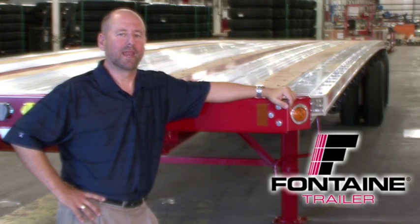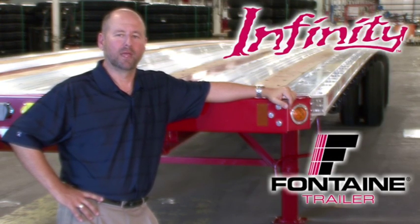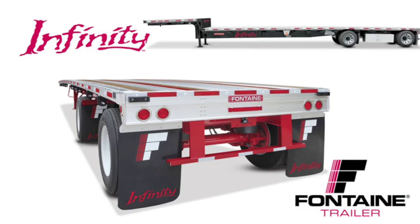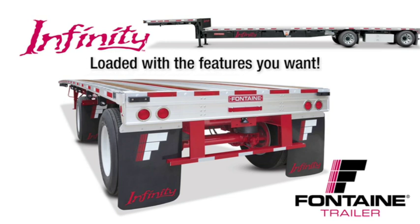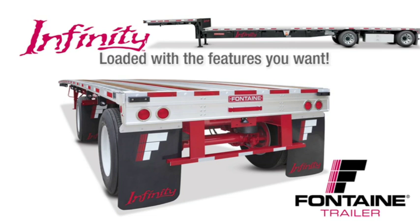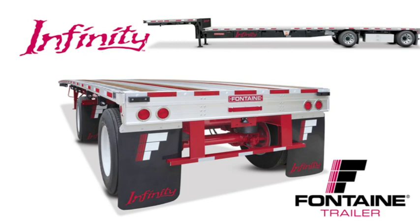Hello, my name is Alan Briley and I'm with Fontaine Trailer Company. Today I'm here to talk to you about some of the features, advantages and benefits of the Fontaine Infinity line of flatbed and drop deck trailers. All combo trailers are not created equal. After today's presentation you will understand why the Fontaine Infinity is the industry's premier series of flatbed and drop deck trailers. It is loaded with standard features that are optional or not even available from other manufacturers. And best of all, we back our quality in riding with the best warranty in the business. With the Fontaine Infinity you get much more for your money. Let me show you what I mean.